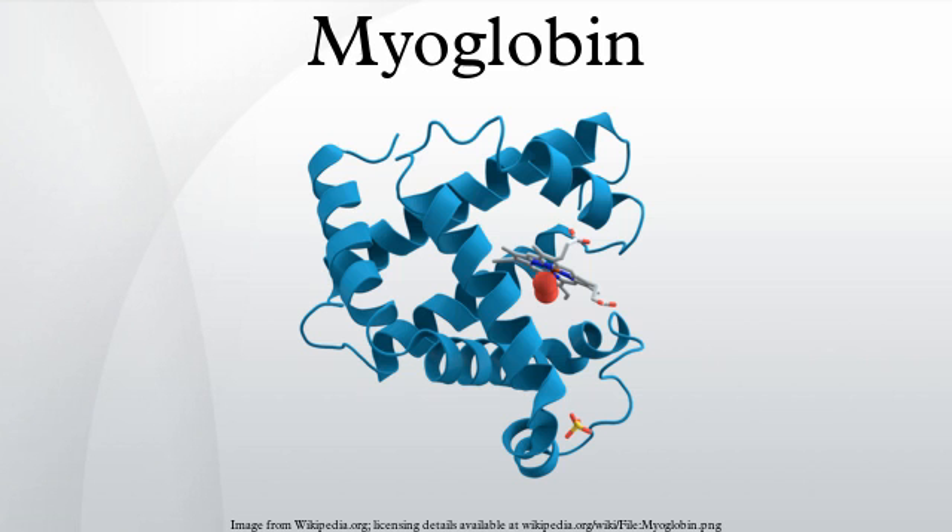Myoglobin was the first protein to have its three-dimensional structure revealed by X-ray crystallography. This achievement was reported in 1958 by John Kendrew and associates. For this discovery, John Kendrew shared the 1962 Nobel Prize in Chemistry with Max Perutz.